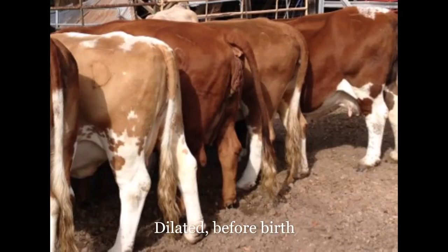Now this cow in particular is a mature cow. She was six years old at the time this video was recorded and was birthing her fourth calf. We still have her today at the age of 13 and still producing.